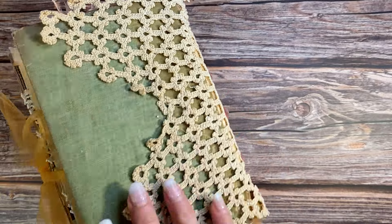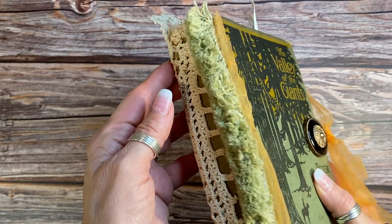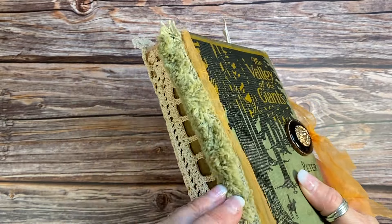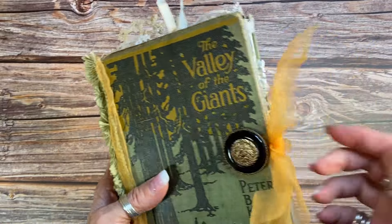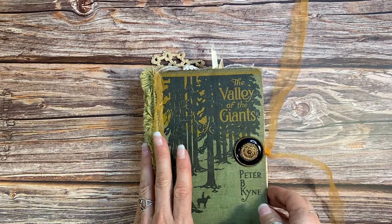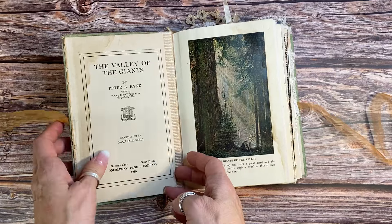I've wrapped some vintage crochet around from the back and had to do a lot of repair on the spine — it was in many pieces. I put some fun vintage trim on here, some tulle, and a vintage button. Let's take a look inside this pretty little journal — I've kept the original pages in here.